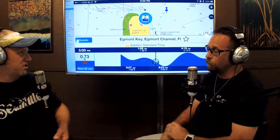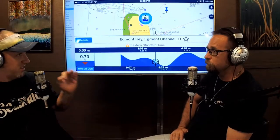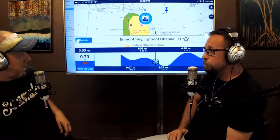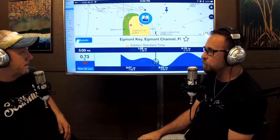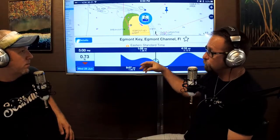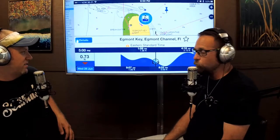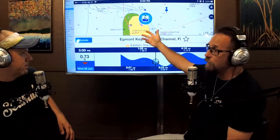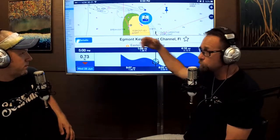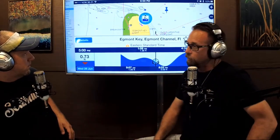Especially inshore, those guys know that the tide is really critical in certain areas — you need to be there at the exact right time. This is from the Navionics app. It's a great app — I want to say it's about ten or fifteen bucks. It gives you navigation, tells you your speed, course, heading, tide charts, a current chart, and you can save your waypoints. If I actually zoomed in, it would look like chicken pox because I've got waypoints all over the place.